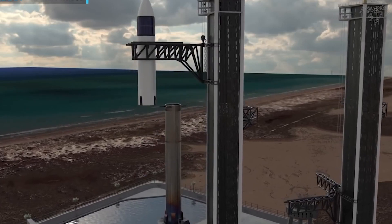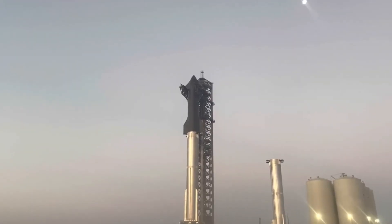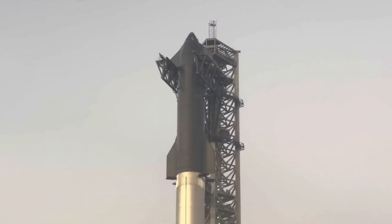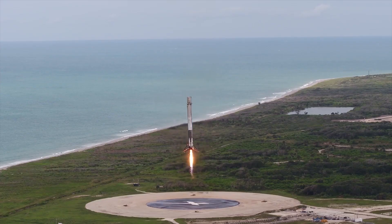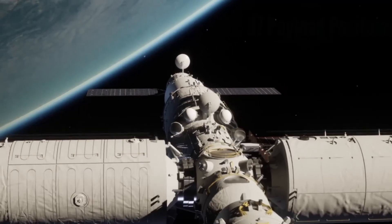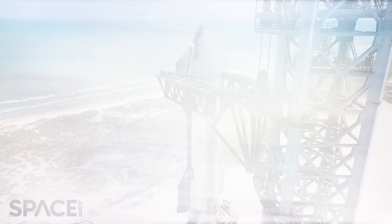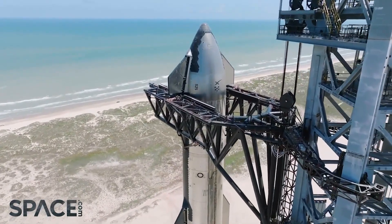In the end, as has been said many times before, allowing Starship to test is extremely important. Thank you so much for watching. If you liked the video, don't forget to give it a thumbs up. Let us know in the comments what you think about the SpaceX Ship 25 and Booster 9 fully stacked testing.